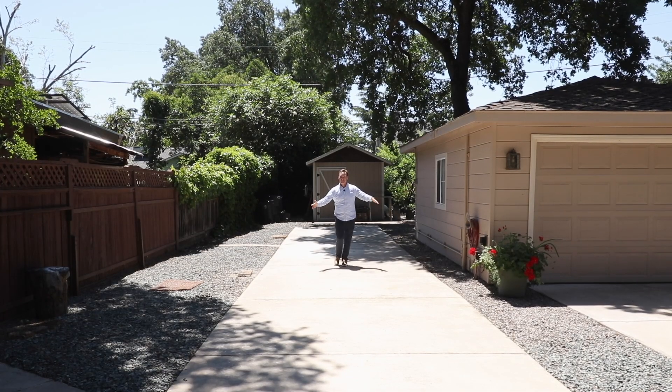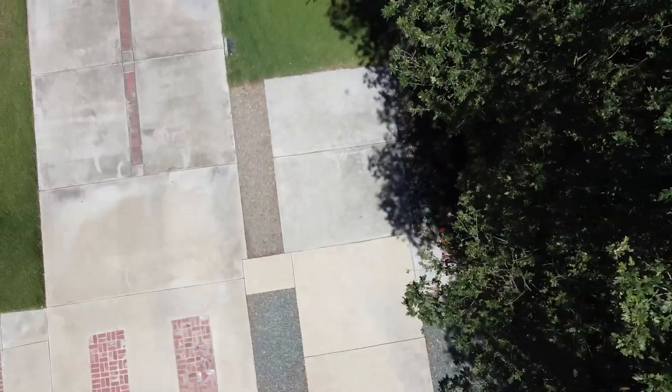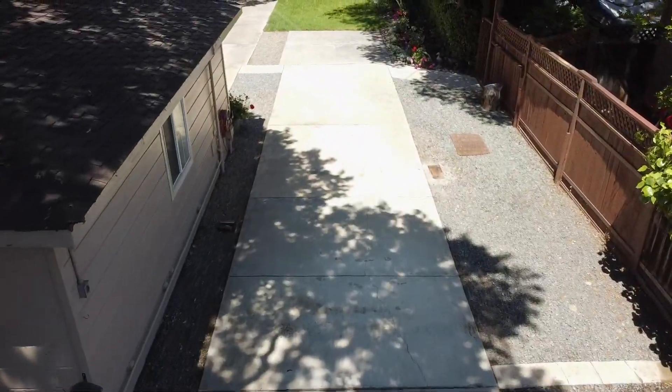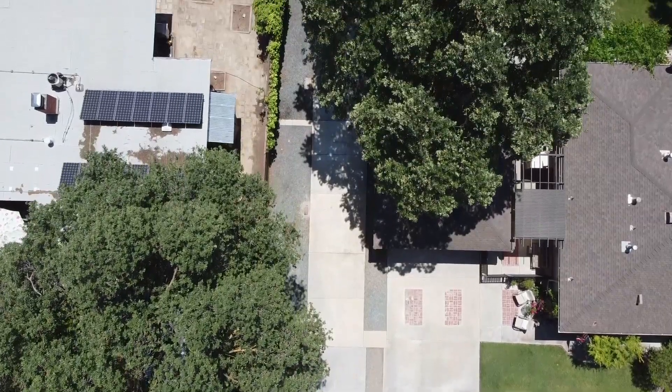Another fantastic feature to this amazing home is this RV pad, which is over 70 feet long and has full water, sewer, and electric hookups. This space offers plenty of room for all of your recreational vehicles — a boat, RV, quads, you name it. There's plenty of room for all of them.